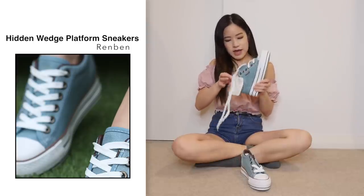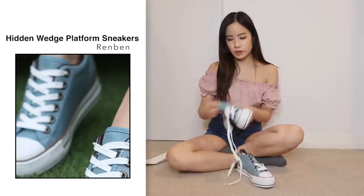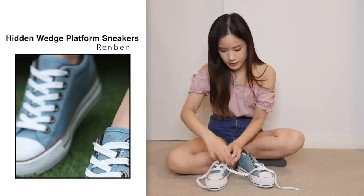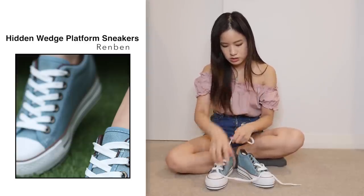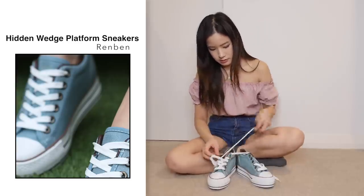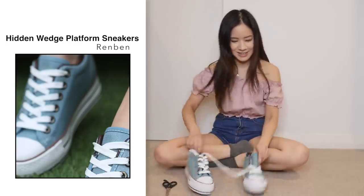The wedge actually comes out, so I guess you can wear the shoe with or without the wedge. I'm going to try first with the wedge inside it. I just have to do up the shoelaces. Let me just cut off the tag as well so you guys can see better.